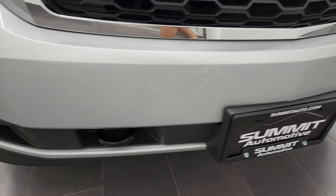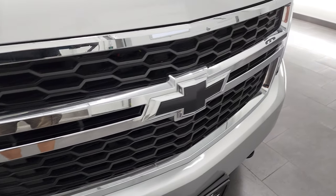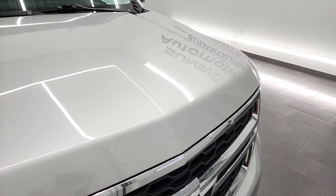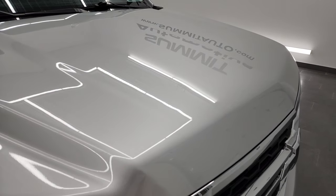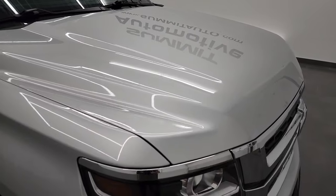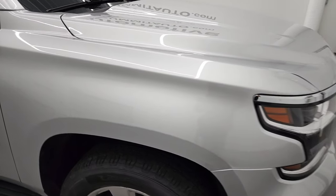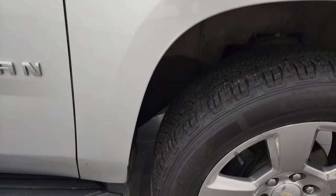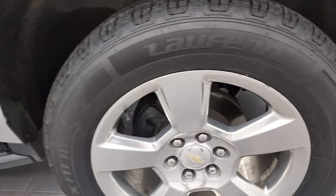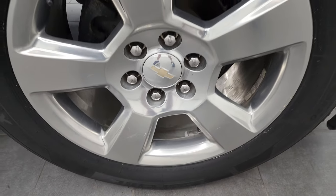Didn't see any major scuffs or scrapes on the bumper, and the grille is in really nice condition as well. The hood is in nice shape. I did see a couple little dings that we're going to take care of — there's one there and a little one there. We're going to take care of those dings as soon as our dent guy gets back here next week. Passenger's side front fender is in nice shape, and the passenger's side rim — no major scuffs or scrapes. Looks pretty good.